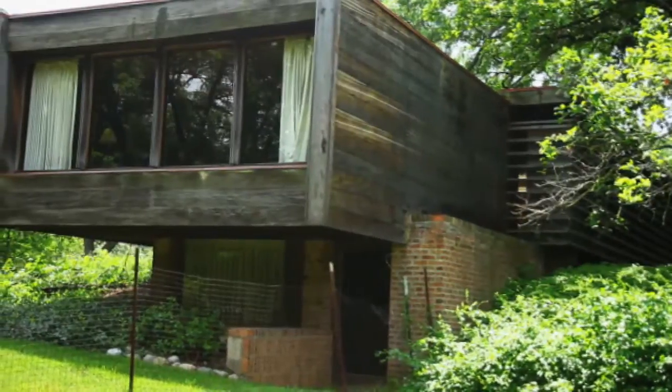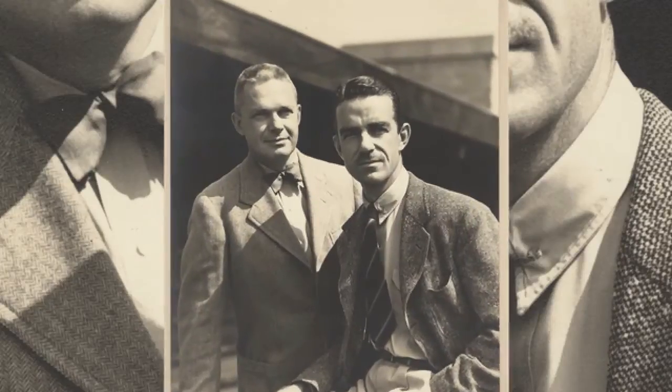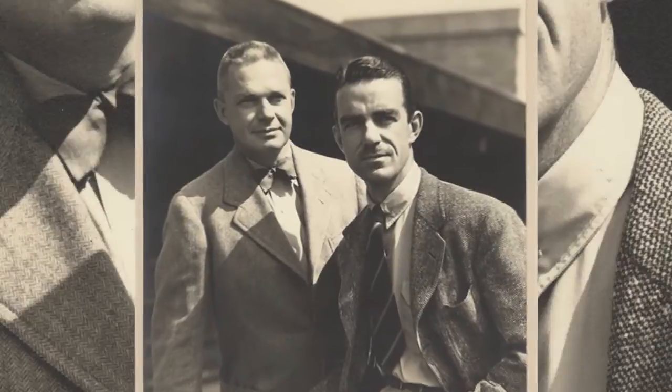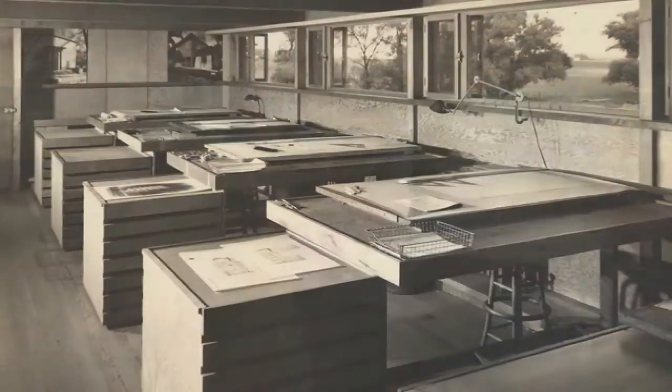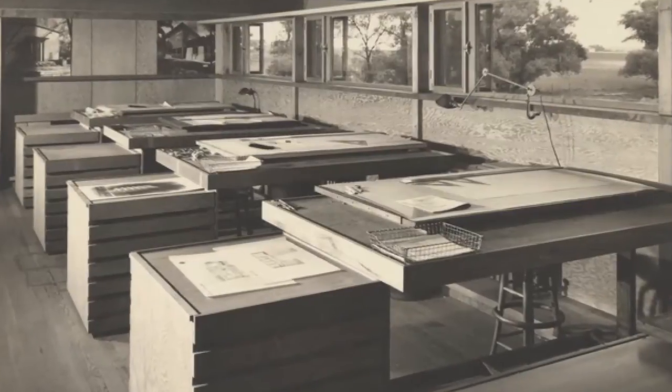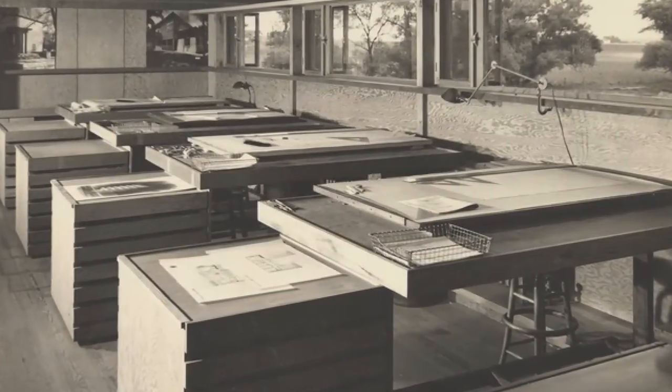Schweiker House was designed and built by avant-garde modernist architect Paul Schweiker in 1937, completed in 1938, and he was the original owner. This was his residence as well as his studio space. We're in the studio space now where he worked with his apprentices as he moved his operations out of Chicago. This became his new home for his business.